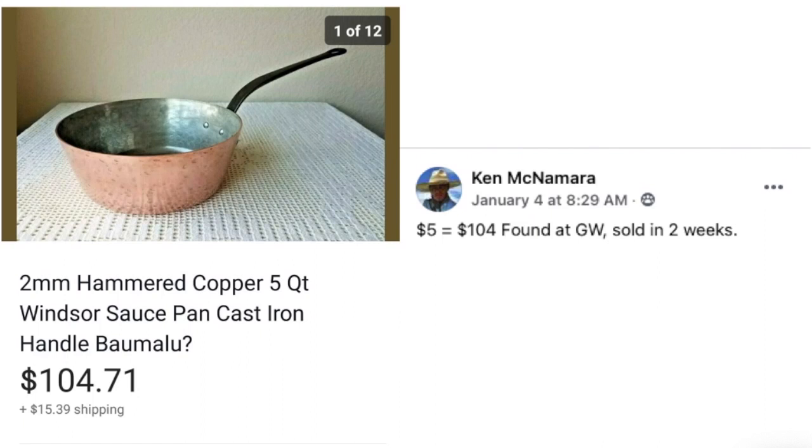Ken McNamara paid $5 and sold for $104 in two weeks. This is a hammered copper five-quart saucepan. He really knows his stuff with pots and pans. Ken shows up a lot on these supersized sales because he has it figured out — he's a seller to follow and pay attention to.